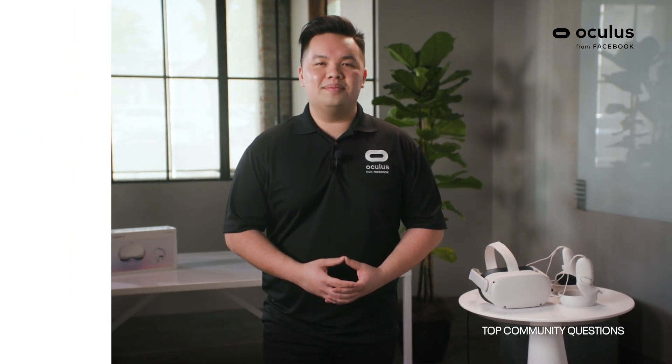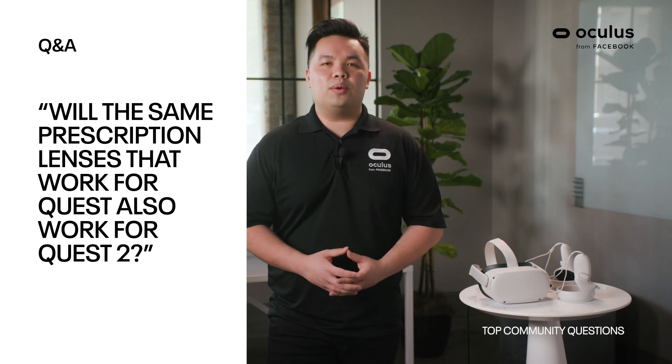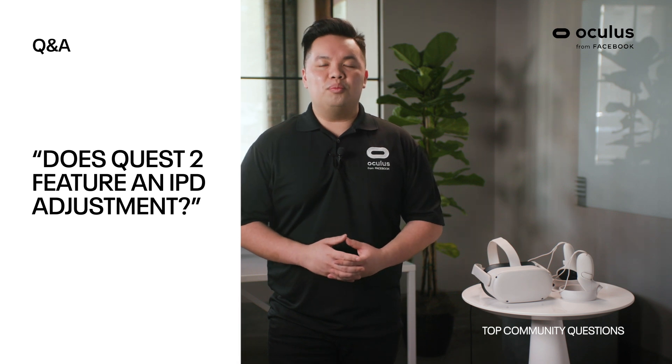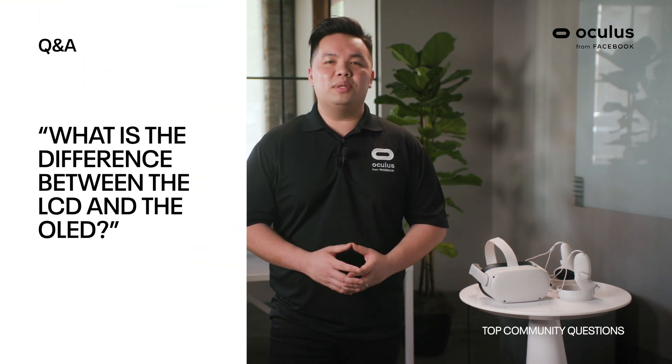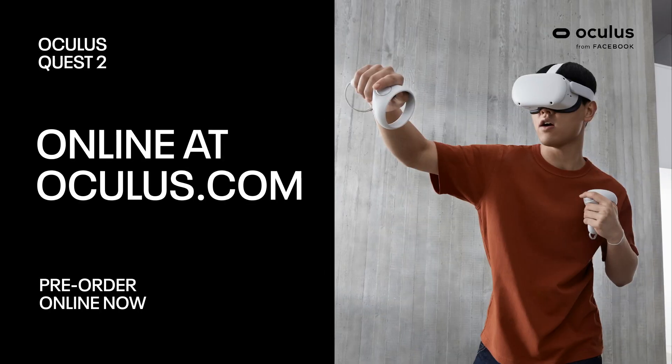I recommend the Elite Strap with Battery, which will give you a few extra hours in your headset. Will the same prescription lenses recommended for Quest also work with the Quest 2? Yes, they do. Does the Quest 2 feature an IPD adjustment? Yes — it features a simple built-in IPD adjustment mechanism with three settings: 58, 63, and 68 millimeters. What is the difference between the LCD and OLED displays? With the LCD display, it provides higher resolution visuals, giving you 50% more resolution than the original Quest. Thank you all so much for joining. My name is Kevin, and if you have any questions, please feel free to visit Oculus.com where you can also make your pre-order. Have a good day.